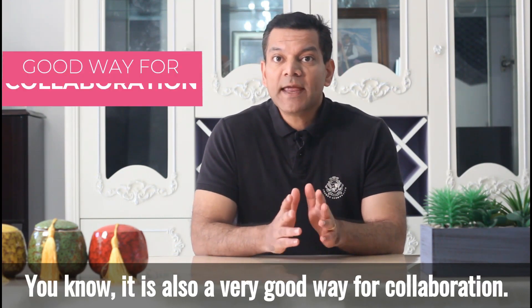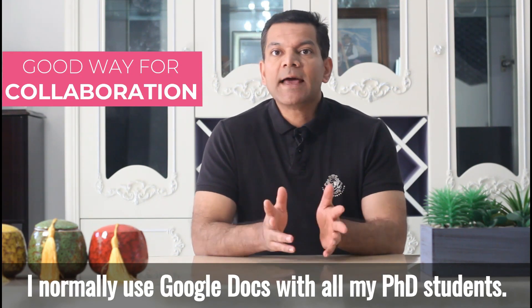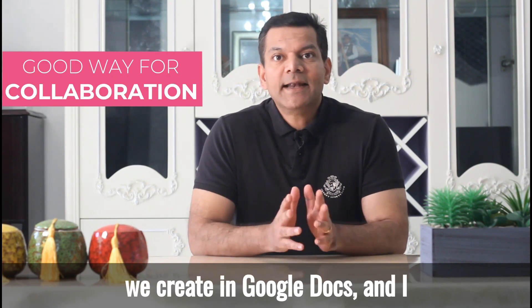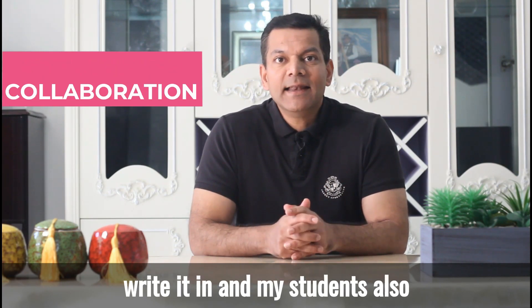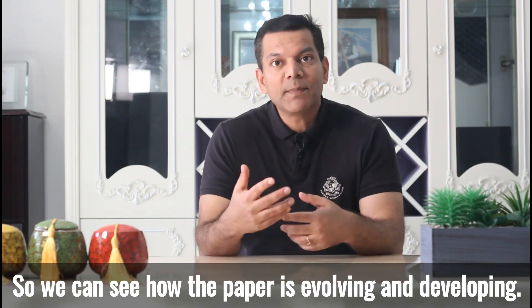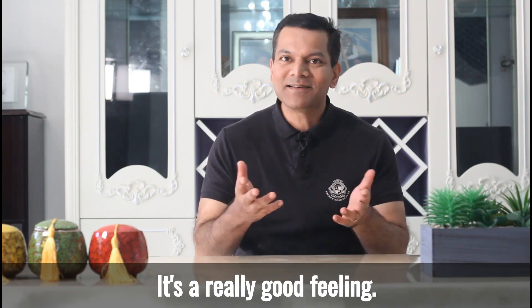It is also a very good way for collaboration. I normally use Google Docs with all my PhD students. When we are creating a new paper, we create it in Google Docs and I write in it and my students also write in the same document at the same time, so we can see how the paper is evolving and developing. It's a really good feeling.